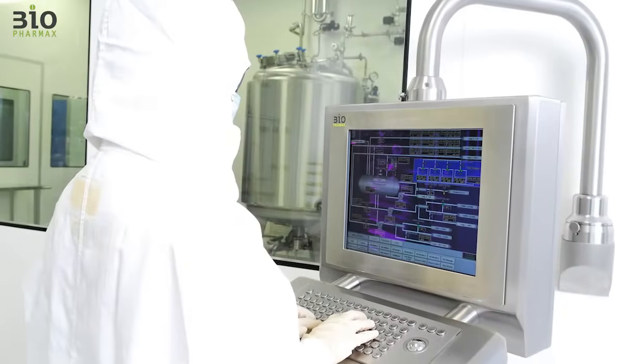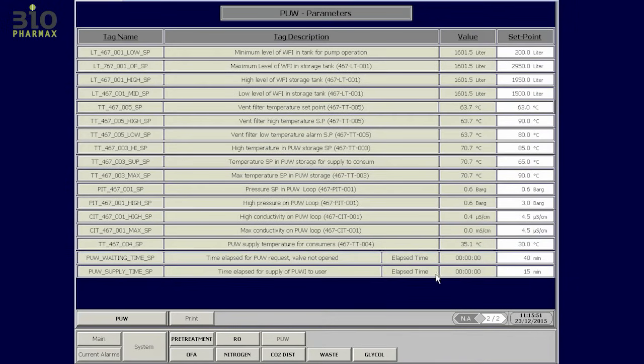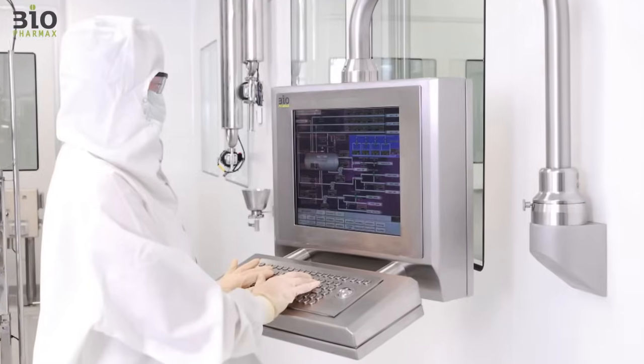The fully automated production was needed to maximize product throughput. Over 10,000 input-output and eight programmable logic control systems were deployed in order to achieve a fully automated plant, minimizing manual labor and human intervention. The batch control program includes over 50 recipes and hundreds of phases.